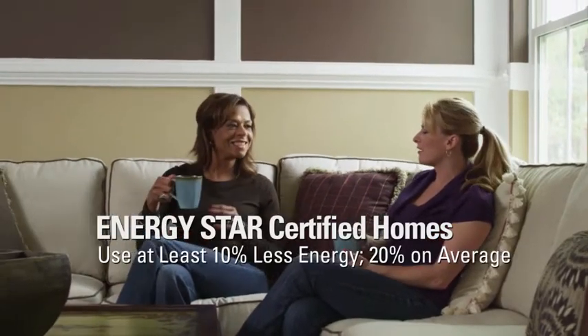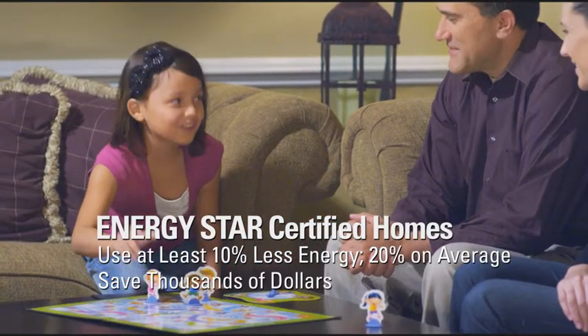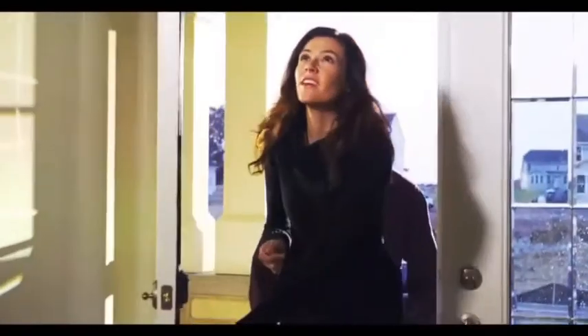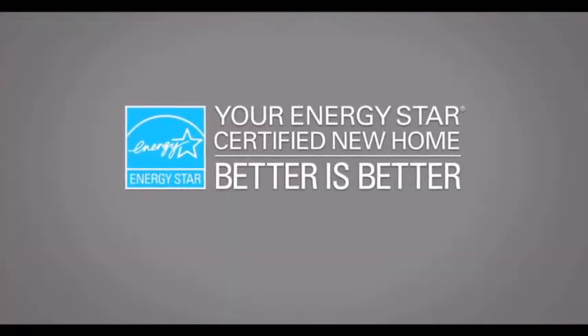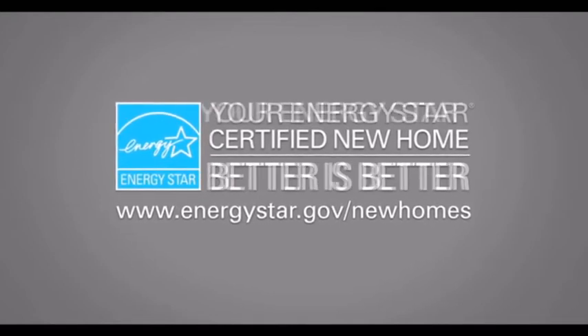A home that uses less energy than a typical home, saving you thousands of dollars over your years of ownership, while helping to reduce greenhouse gas emissions. Join more than 1 million families who enjoy the peace of mind that comes with knowing their home will deliver comfort, quality, and value for years to come. ENERGY STAR — it's the little label with the big message: better is better.